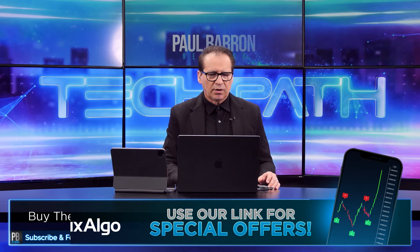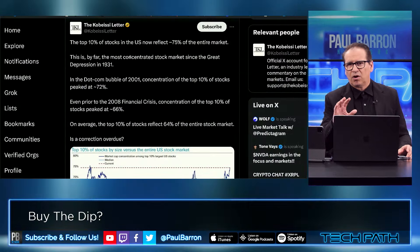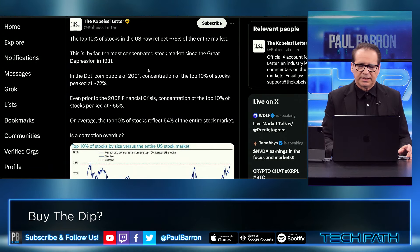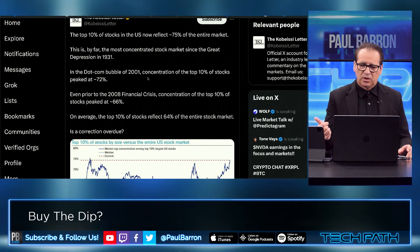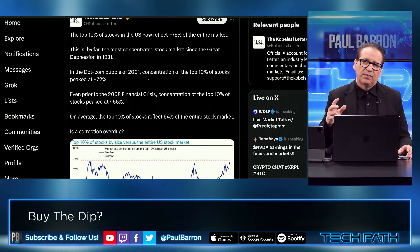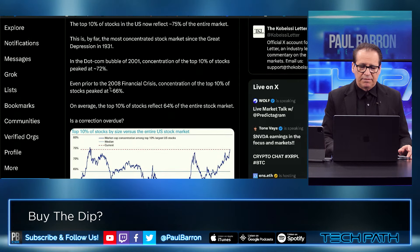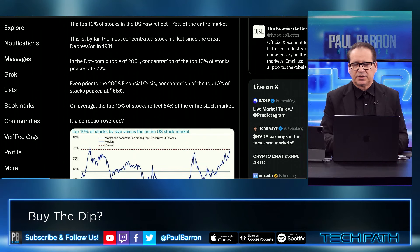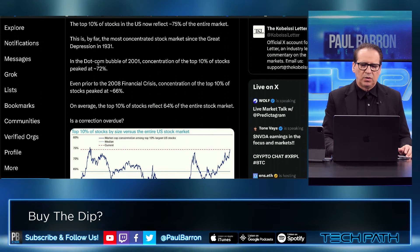Let's start off with the Kobeissi Letter. Top 10% of stocks now in the U.S. reflect 75% of the entire market. This is by far the most concentrated stock market since the Great Depression of 1931 — that's not a good sign. In the dot-com bubble of 2001, concentration of the top 10 peaked at around 72. Even in the 2008 financial crisis, it was only around 66%. This is a significant milestone of the market centering around a very few number of stocks.